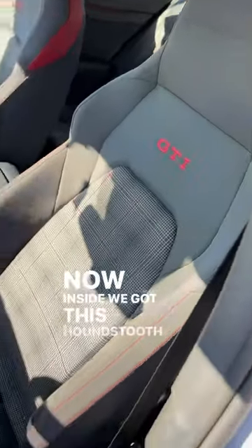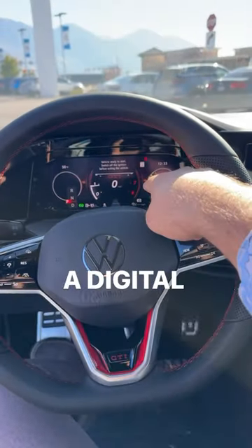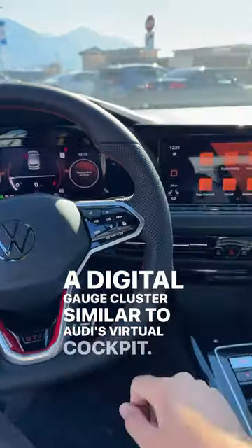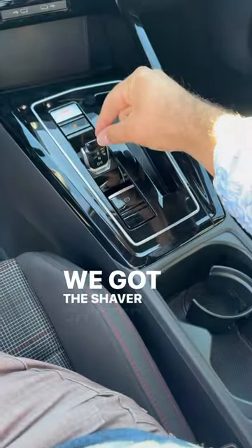Inside we've got this houndstooth design on the seats, and then a very sporty looking steering wheel, a digital gauge cluster similar to Audi's virtual cockpit, a pretty big infotainment system, and since this is an automatic, we've got the shaver shifter.